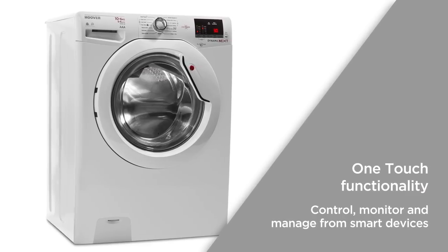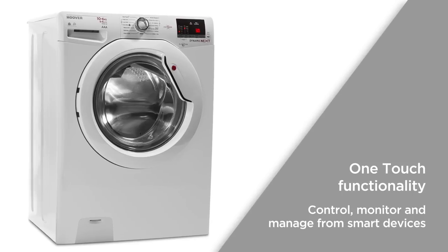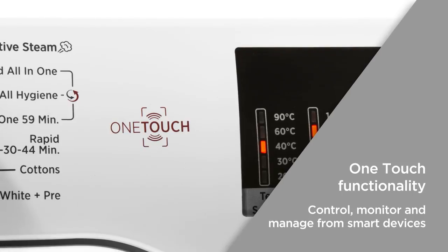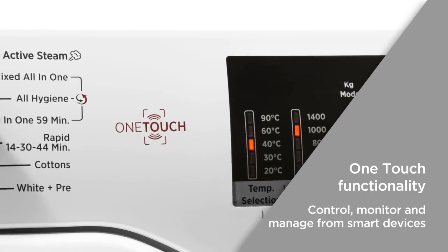One-touch functionality uses NFC technology and the Hoover Wizard app, giving you the ability to effortlessly pair with your smartphone, so you can control, monitor and manage wash cycles all from your smart devices.